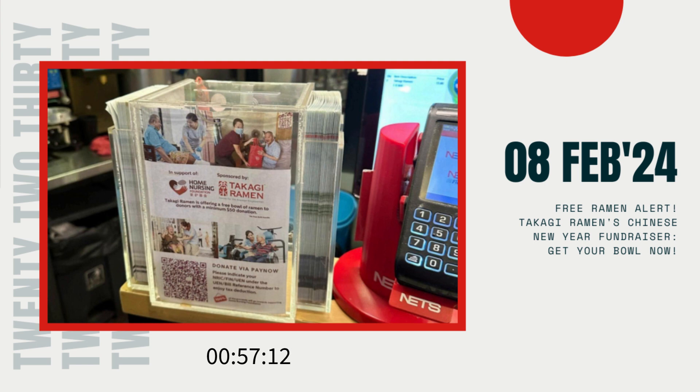Alongside your hearty bowl of ramen, you can also snag some matcha and sakura machi gift boxes, with all proceeds going towards HNF Singapore. It's a win-win situation — you get to indulge your sweet tooth while spreading love and kindness to those who need it most.